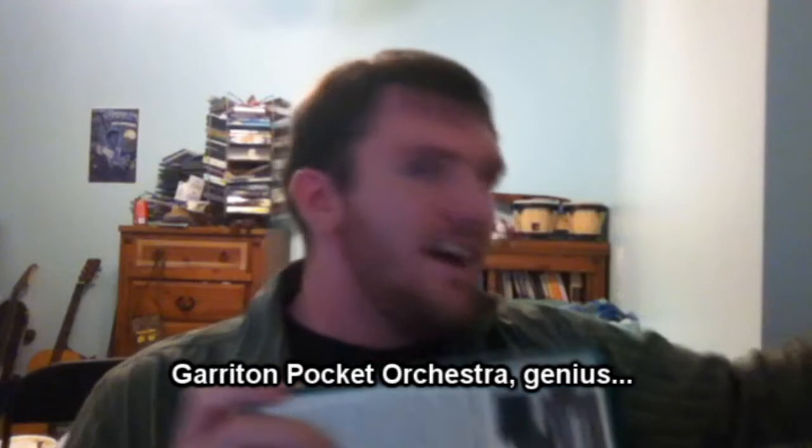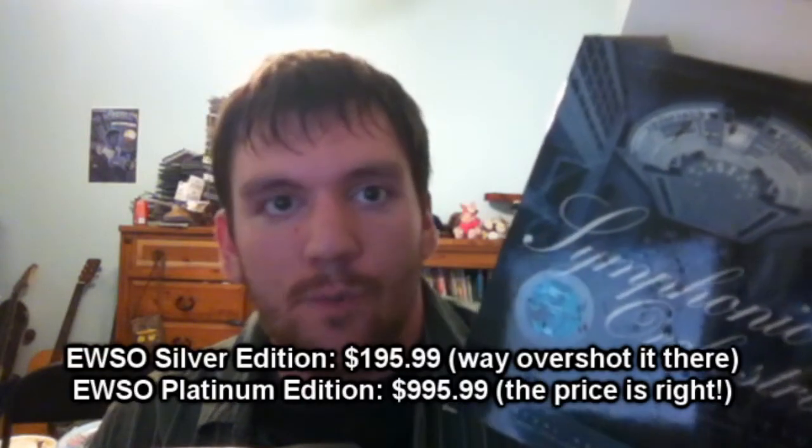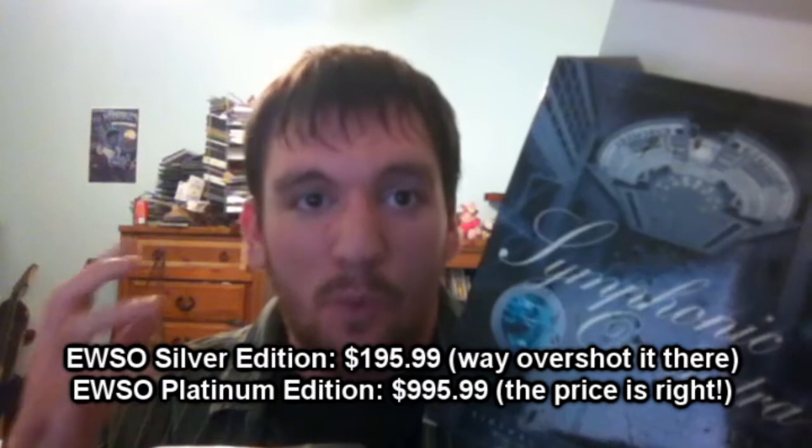Also, about my orchestral stuff: Sonar 7 Producer Edition, if you look at the content box, it says it comes with Dimension LE and some kind of orchestra software. But I also have East-West Symphony Orchestra Silver Edition. This is the closest thing you can get to having an actual symphony orchestra. This runs about $300–$400, and the Platinum version runs up to $1,000.